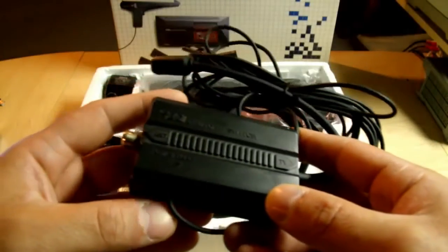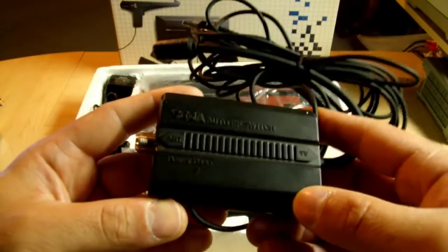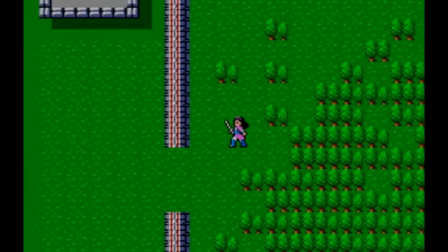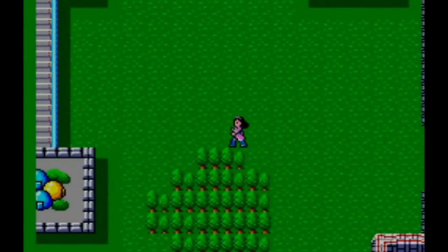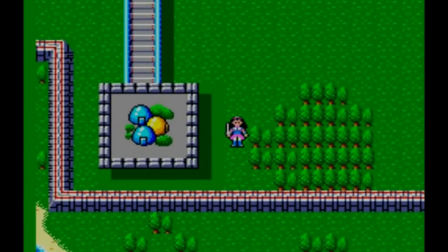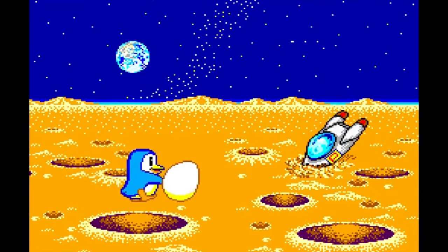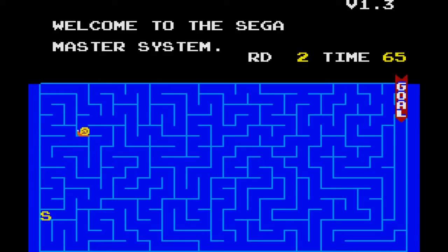Our journey begins with the Sega Master System, which launched in 1986 and went head-to-head with the Nintendo Entertainment System. It didn't go well, with Sega managing to sell only 2 million units in North America before moving on to the Genesis. Those few who picked up the system were met with a wide selection of incredible games, including the original Phantasy Star, Wonder Boy in Monster Land, and Penguin Land. Best of all, Master System owners in the know were treated to a cute little snail game hidden deep inside the system's BIOS.